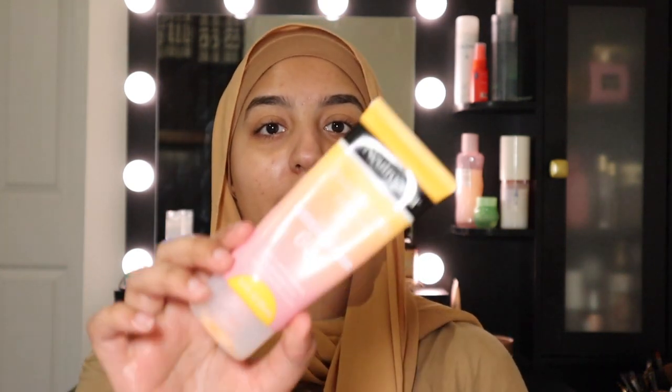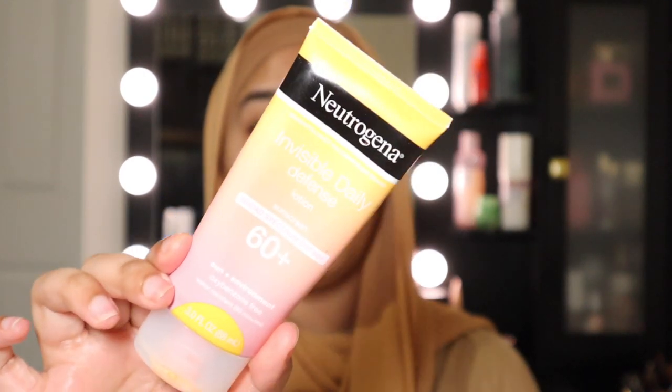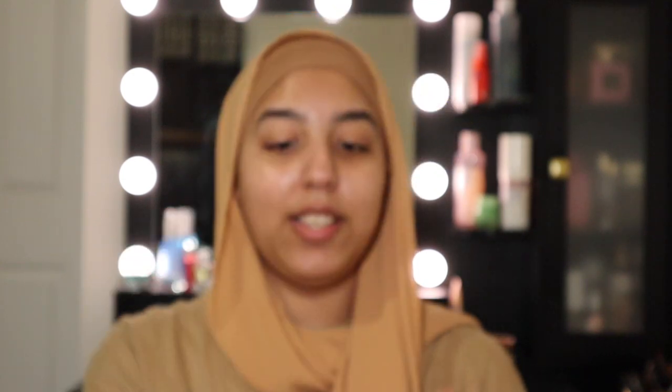Now for the most important part: SPF. I love this Neutrogena SPF 60+. I've put my mom and my sister on this sunscreen and they all love it so much. It's a moisturizer-plus-SPF situation, so even if you want to skip your moisturizer, this will be enough — it gives you hydration, protection from the sun, and it's SPF 60. It does not leave any white cast and the glow is insane. Apply it all over your hands too.